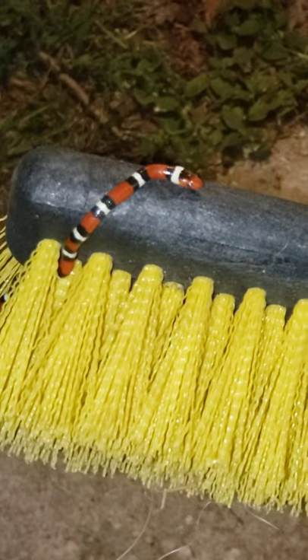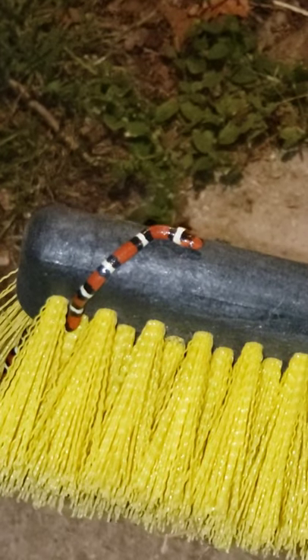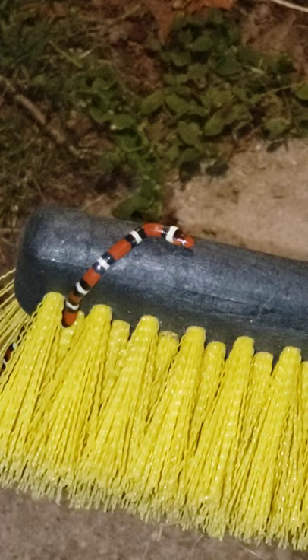Red touches yellow, you're a dead fellow. That's the rhyme. So that's the difference — if red touches yellow, better be careful.